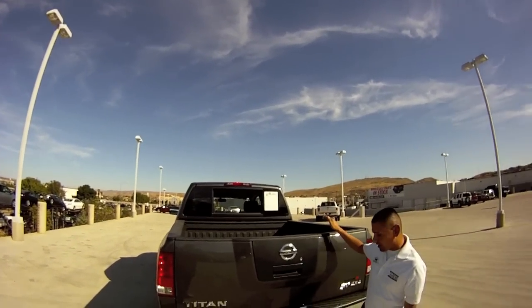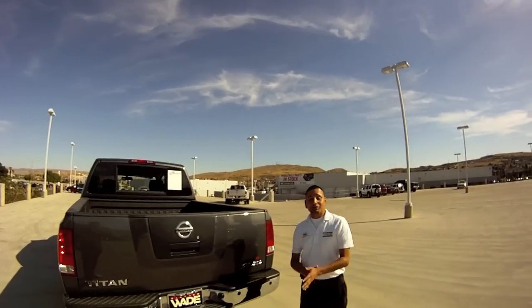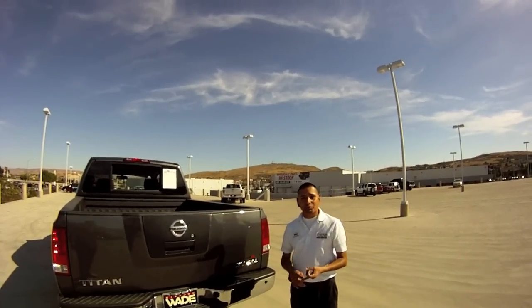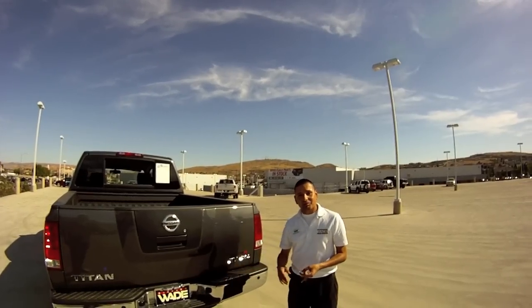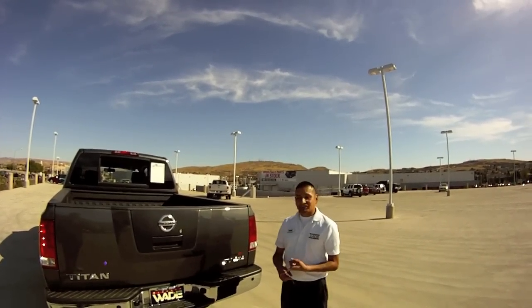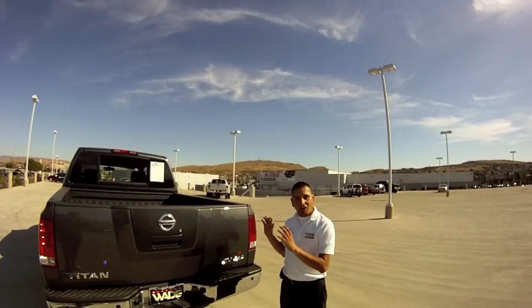Let me tell you a little bit about the inside of this truck. You've got everything from Bluetooth, your backup camera, DVD, 60-CD changers, and dual headrest DVDs on the back of each seat. I'll show you a little bit about that next.